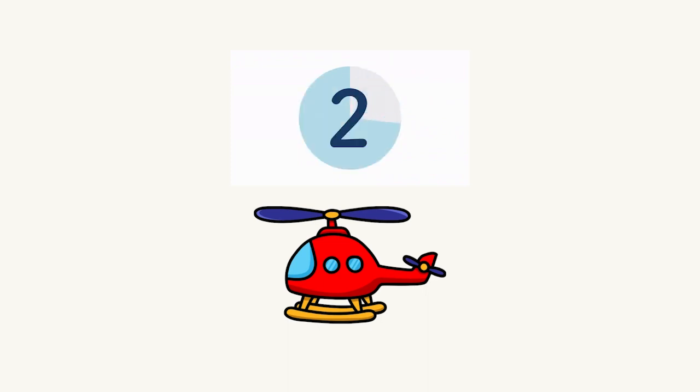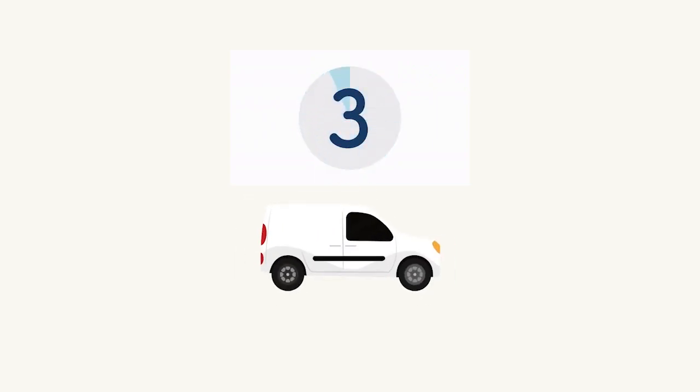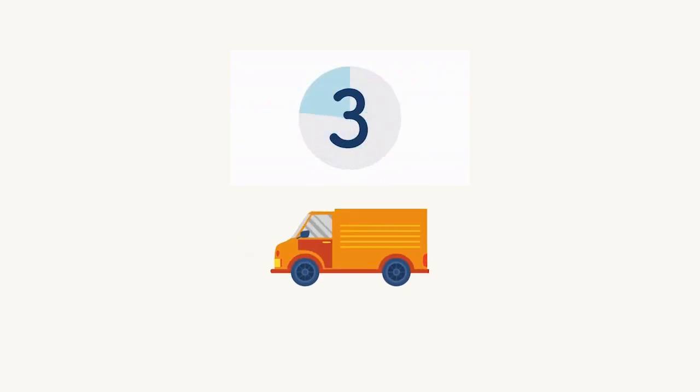And here we have a helicóptero rojo. Here we have a scooter — rosado. Good job. Here we have a camioneta — what color is this? Blanco. Good job. Here we have a camioneta — anaranjado. Good job everyone.